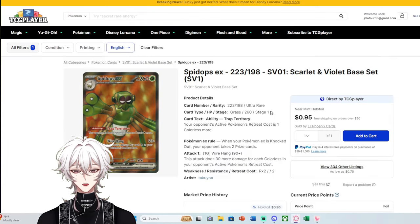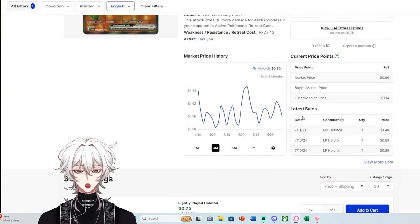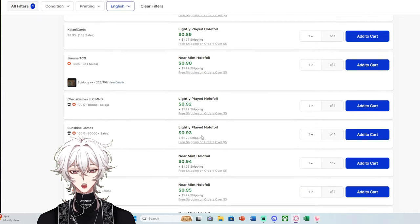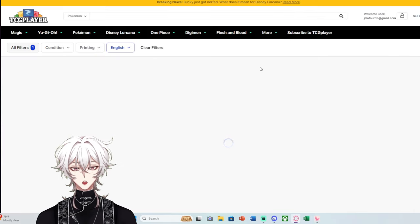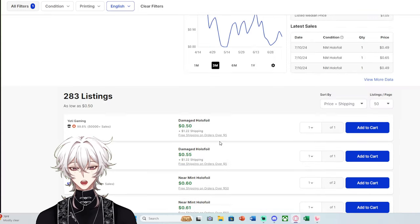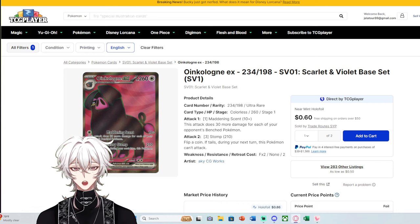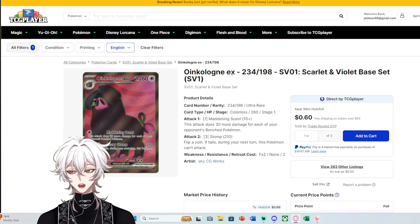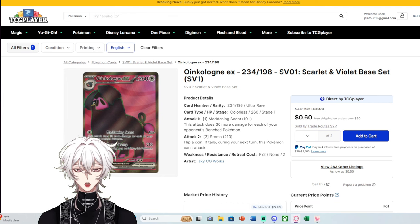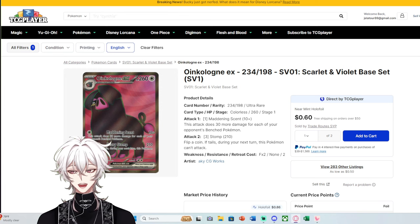Spidops EX is even worse — and I find this disrespectful because I love Baked Beans EX. But Baked Beans EX has a 96-cent market price with plenty of copies under $1. Oinkoluvin has 84 cents market with plenty under $1. And these are Ultra Rares, not Double Rares — you hit roughly four textured hits per box on average and aren't guaranteed Ultra Rares. So these are harder to pull yet sitting at less than $1 each.